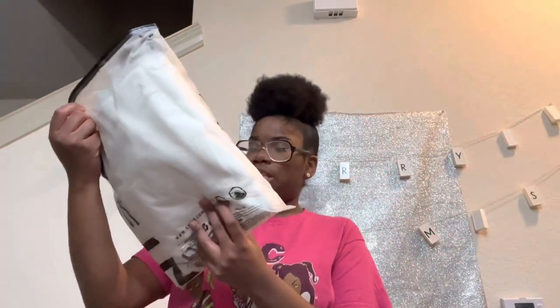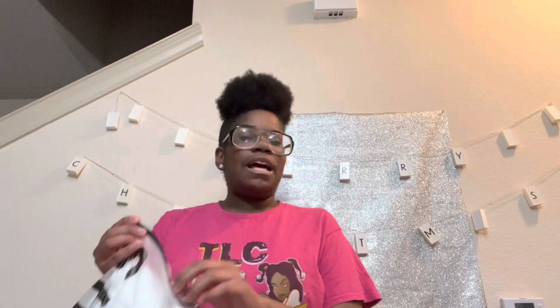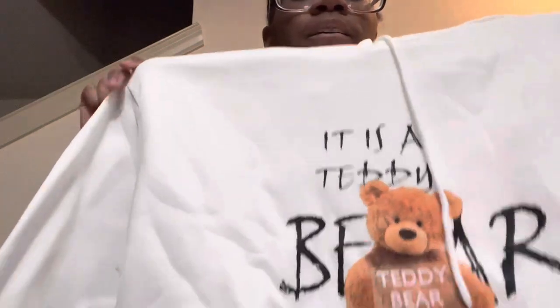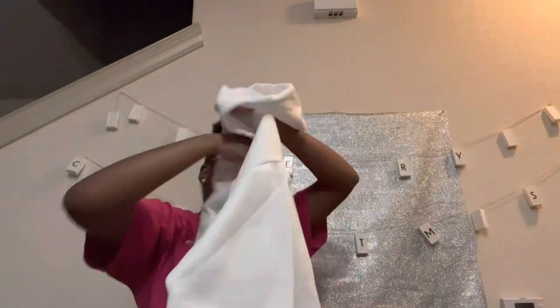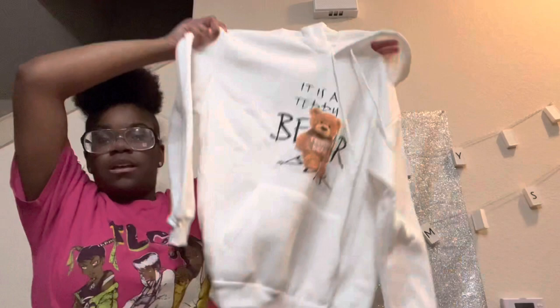Next is a teddy bear hoodie — I got this in a size extra large because I like my hoodies to be oversized. I like the baggy hoodie look. It came with a little teddy bear on it, it's so cute. It looks big and oversized so you can wear this with anything, you know.